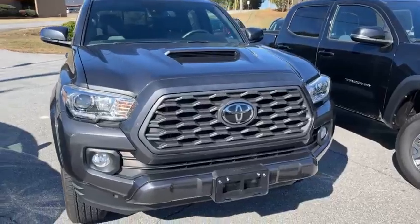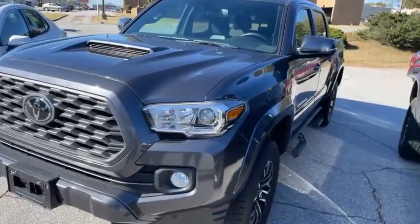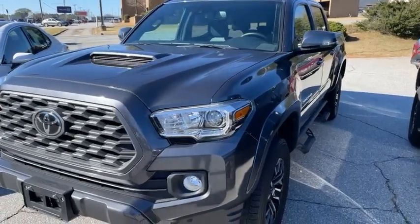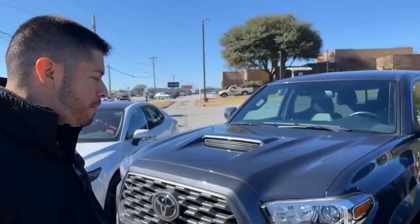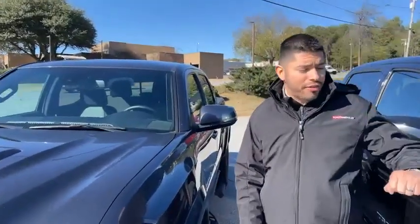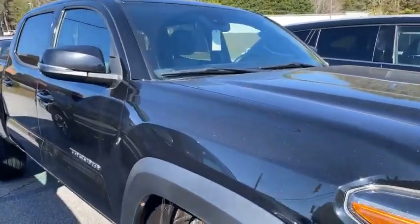Next we have a TRD Sport Tacoma — a 2020 model. Tacomas have been a legacy for Toyota because it holds the most resale value. It's always been on the top five list of highest resale values on any search engine, especially nowadays. It's a little harder to get a four-wheel drive truck at the new car lot, but you don't have to wait — we've got four-wheel drive units right here. This one is the sport model, indicated by the scoop on the hood, but I kind of like the off-road a little bit better.